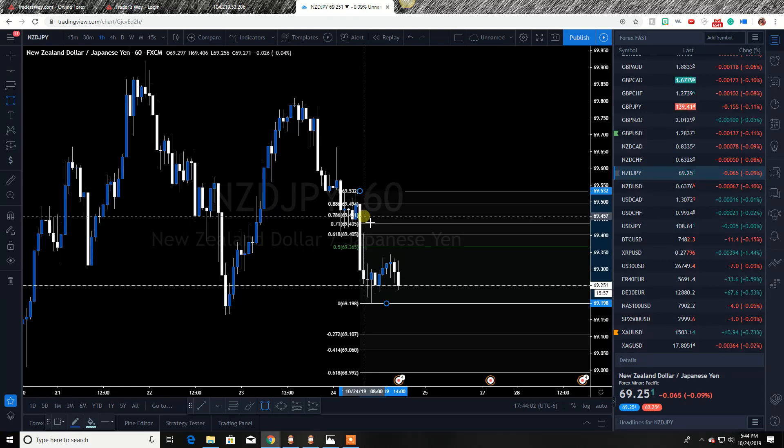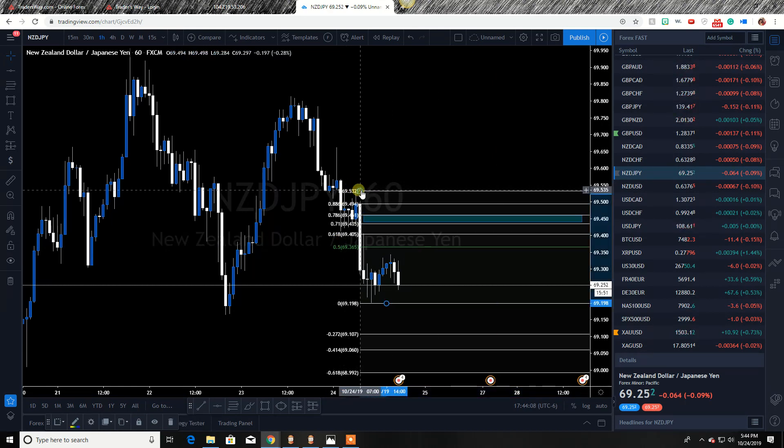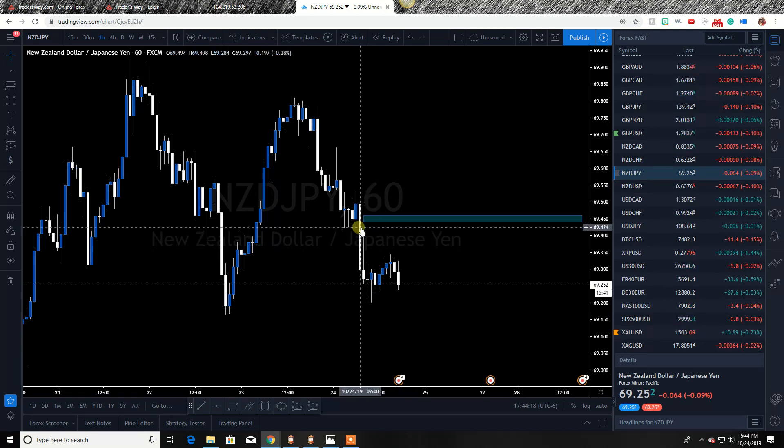What I do is use my drawing tool and put a little box just like this. Then I get rid of the Fibonacci because I don't need it anymore. Here is the zone, right in that wick area. So that's number two — you have the imbalance, you have this push down, and you have the Fibonacci lining that up. Then you obviously have the bankers candle right here where price wants to come back up and fill. Those are the three reasons.